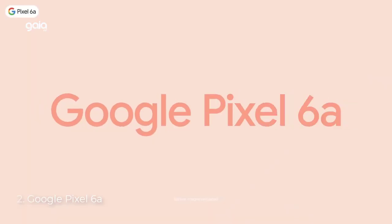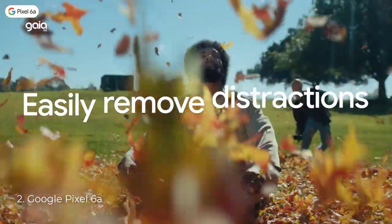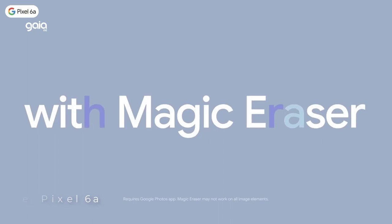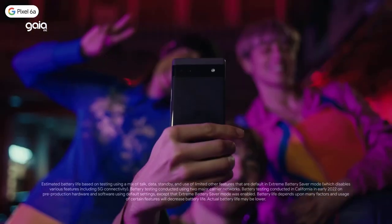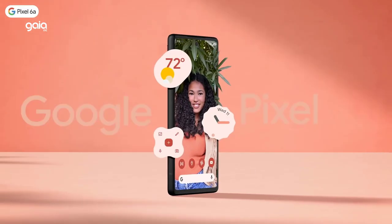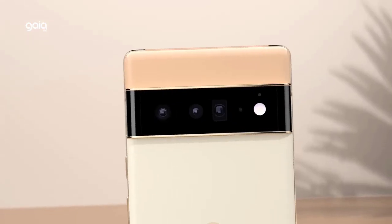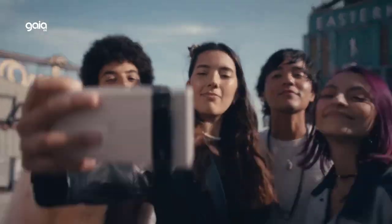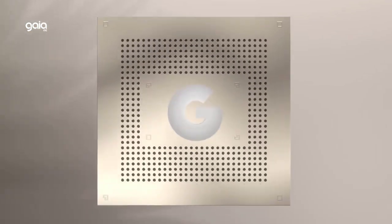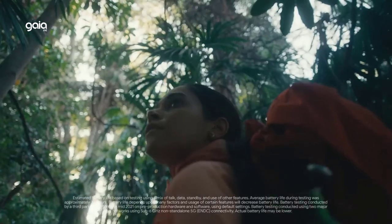Number 2: Google Pixel 6A. The Pixel 6A adapts to you — it's super fast and secure, powered by Google Tensor, the first chip designed by Google just for Pixel. It's an unlocked Android 5G phone giving you the flexibility to change carriers, and works with Google Fi, Verizon, T-Mobile, AT&T, and other major carriers. Its fast-charging all-day battery saves power for the apps you use most.